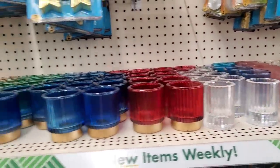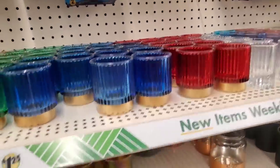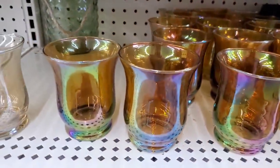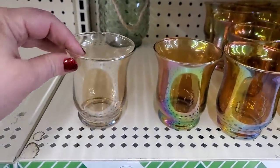They have tons of glass tea lights in various colors, fully stocked. These come in a beautiful color or this lighter amber color — gorgeous.